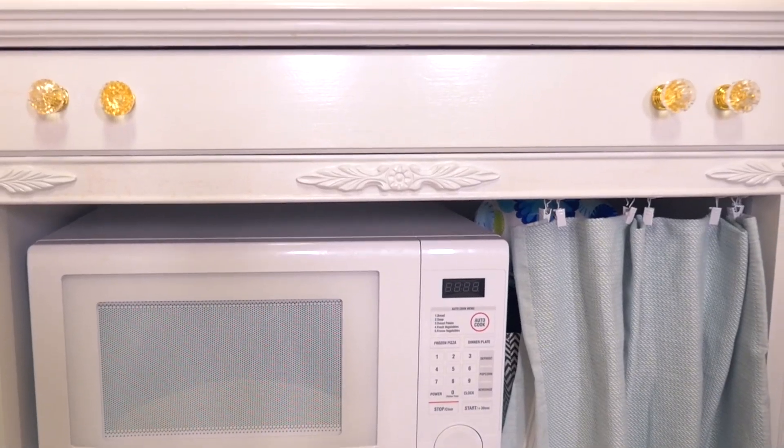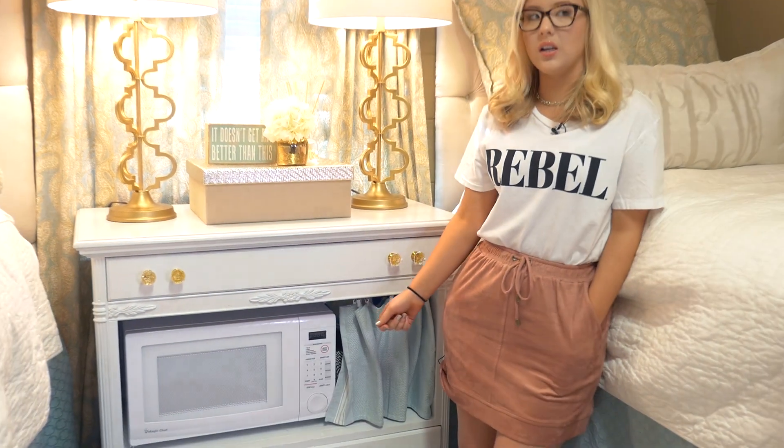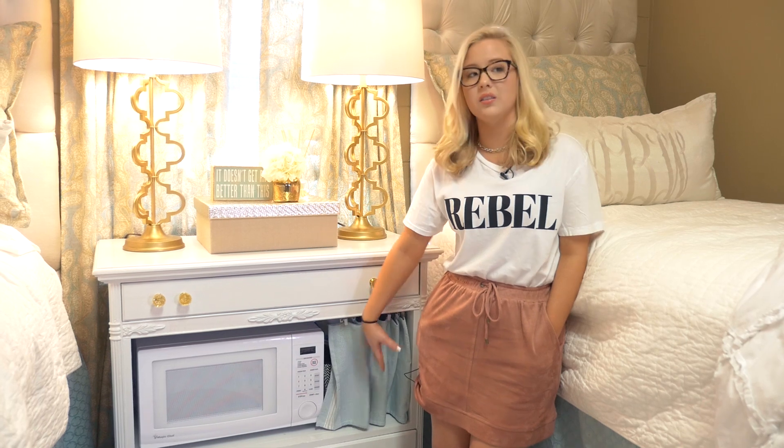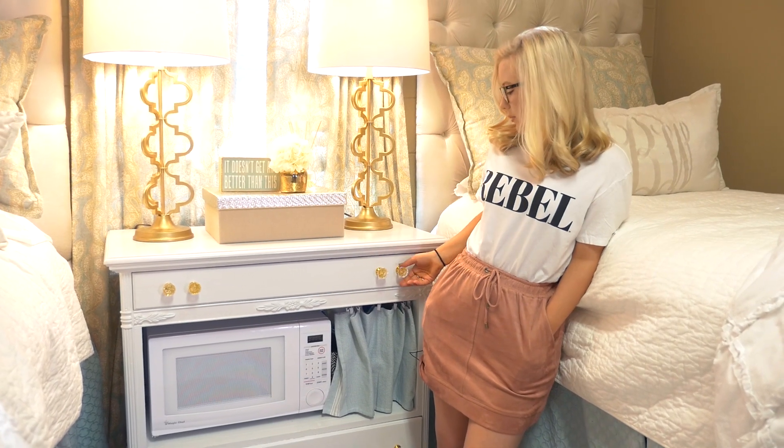My mom and I found this in an antique store and it was originally a dark brown with missing drawers — it had two drawers, one was missing. So we had it completely cleaned out, repainted it — made a world of difference — and got new knobs.